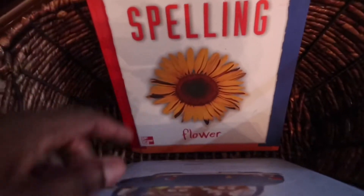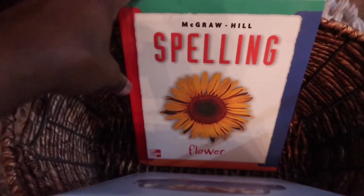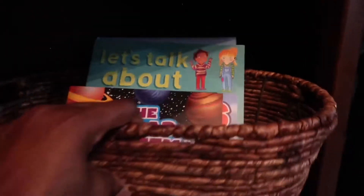We also have Little Critter five-minute stories, and an older spelling book that he can still use by McGraw Hill. That's what that container is for.